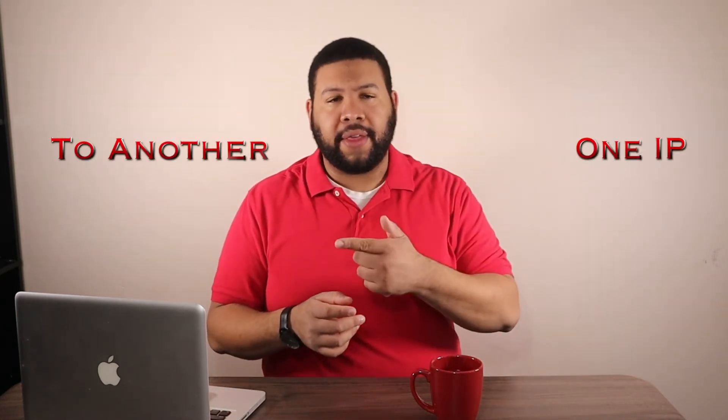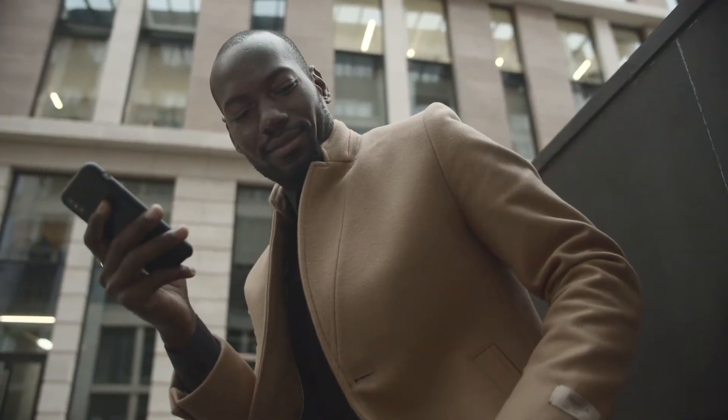Even more amazing is the simple method it uses to initiate these calls, as well as its sheer versatility. To start a call, data packets are sent from one IP to another. Any SIP-enabled device can take these inbound calls, which means you'll be able to pick up on your laptop just as easily as you would on your smartphone.